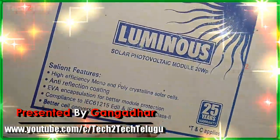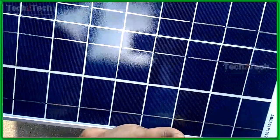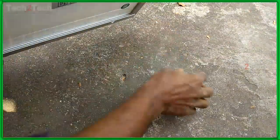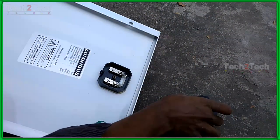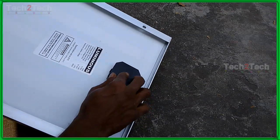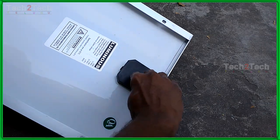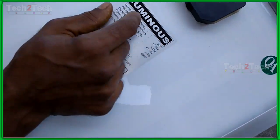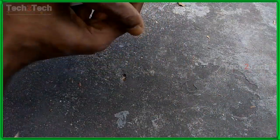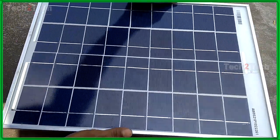Luminous solar photovoltaic module features high-efficiency monocrystalline solar cells with anti-reflection coating and EVA encapsulation for better module performance. It complies with IEC 61215 and IEC 61730 Class 2 standards, offering better cell conversion efficiency with a 25-year performance warranty. The panel offers high torsion resistance against wind and snow loads, is waterproof and corrosion resistant, with best-in-class module conversion efficiency through advanced innovative cell technology, ensuring optimum solar power generation.